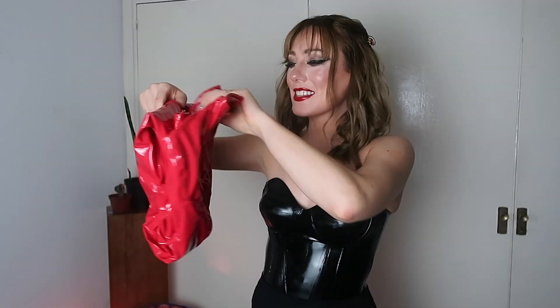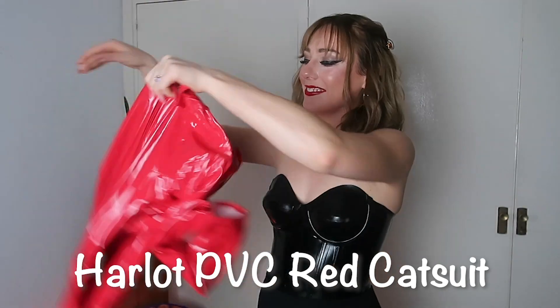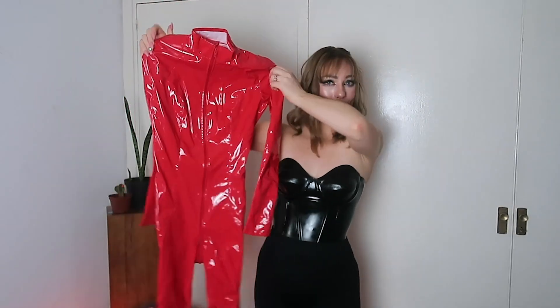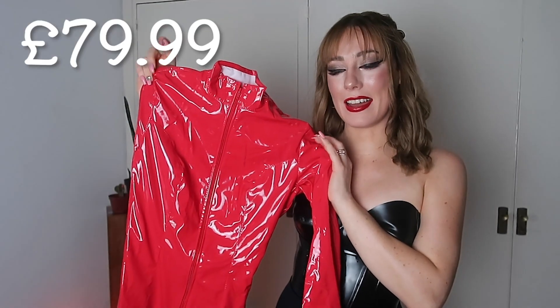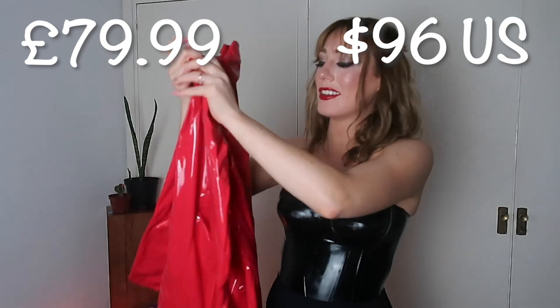Last but definitely not least, I have two catsuits. The first is this red one called the Harlot PVC red catsuit. It retails for £79.99, which is around $96 US.